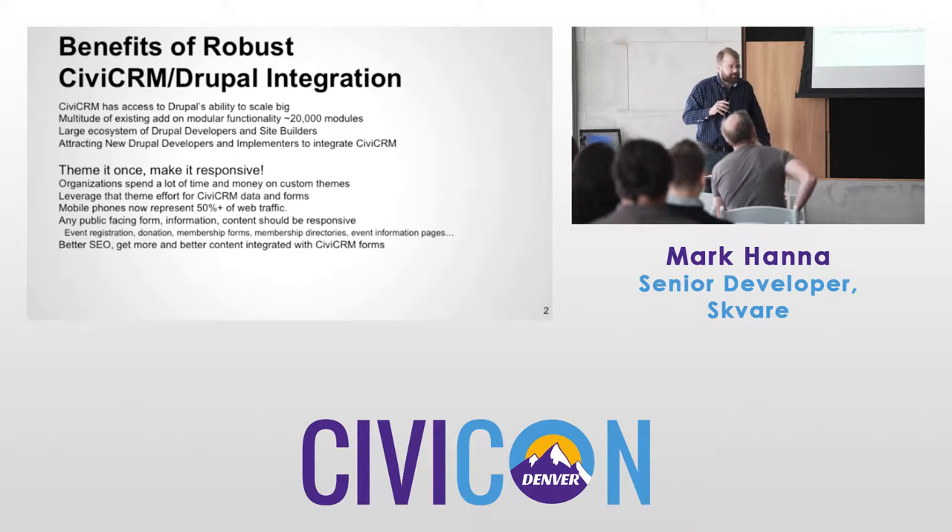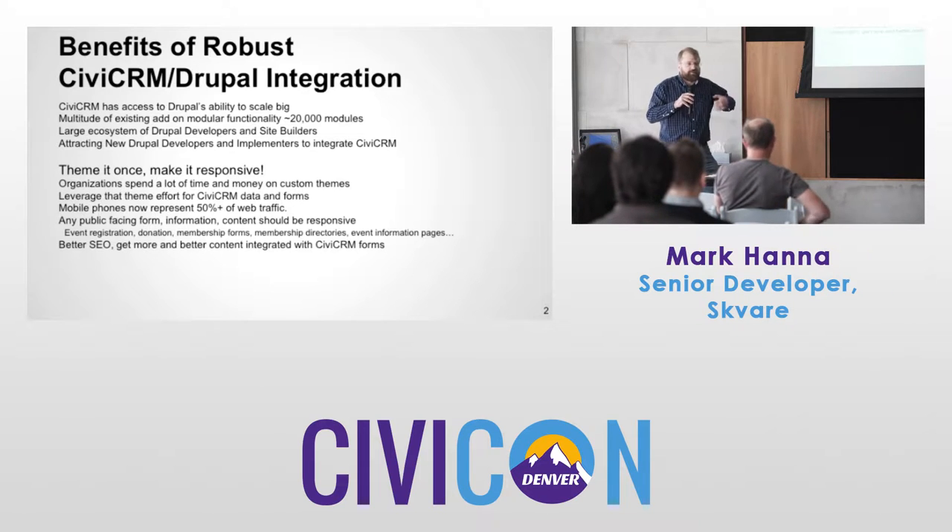There's a large ecosystem of Drupal developers already, so the more we make CiviCRM-Drupal, the more that's attractive to Drupal developers.